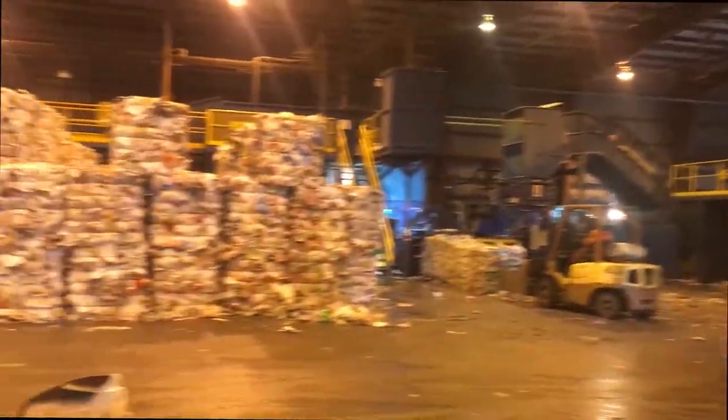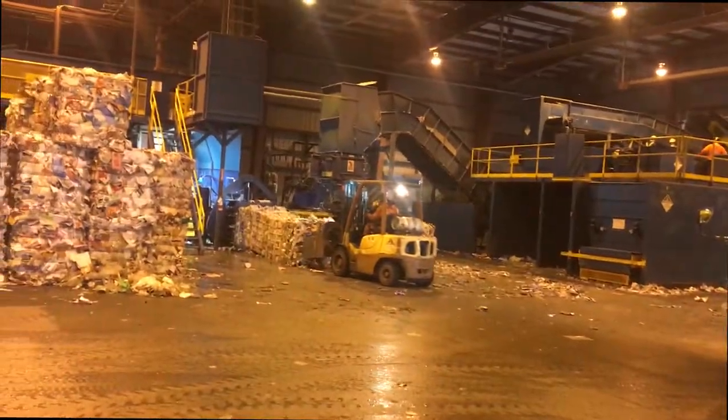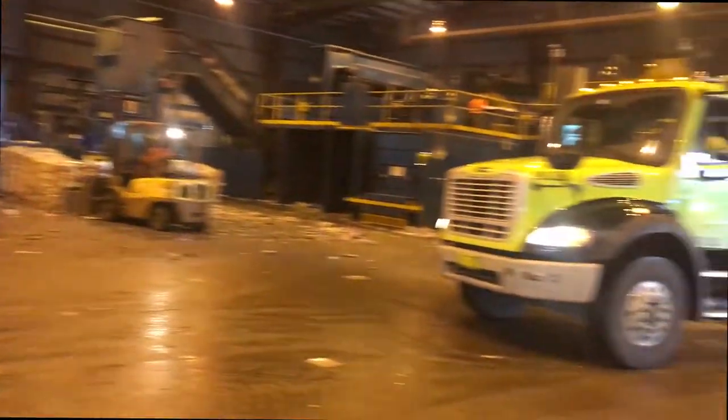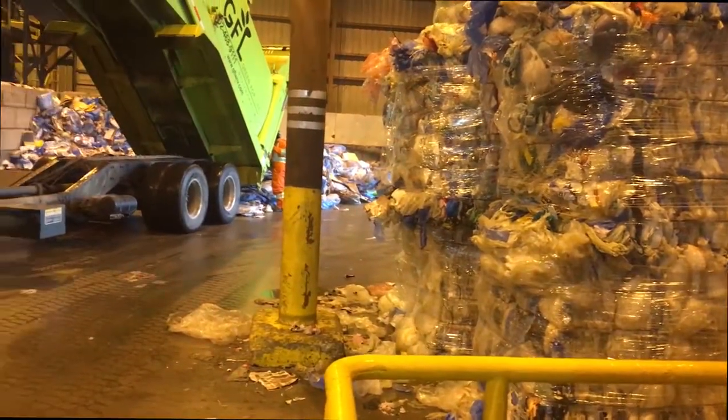Once everything is sorted up top, it goes to the baler, which compacts it and spits out bales. You can see the clamp truck there pulling out a bale of paper — they bale everything up here. All the paper comes out here, and all the plastic bags are collected and baled.